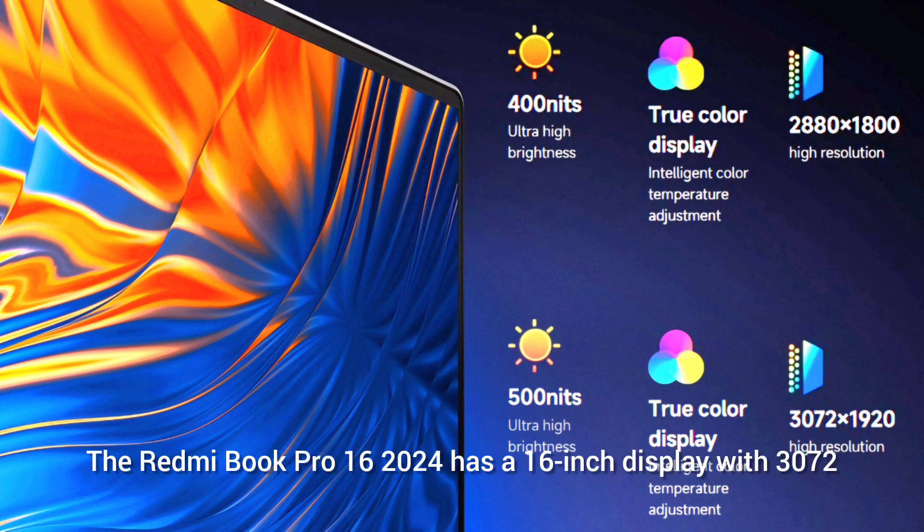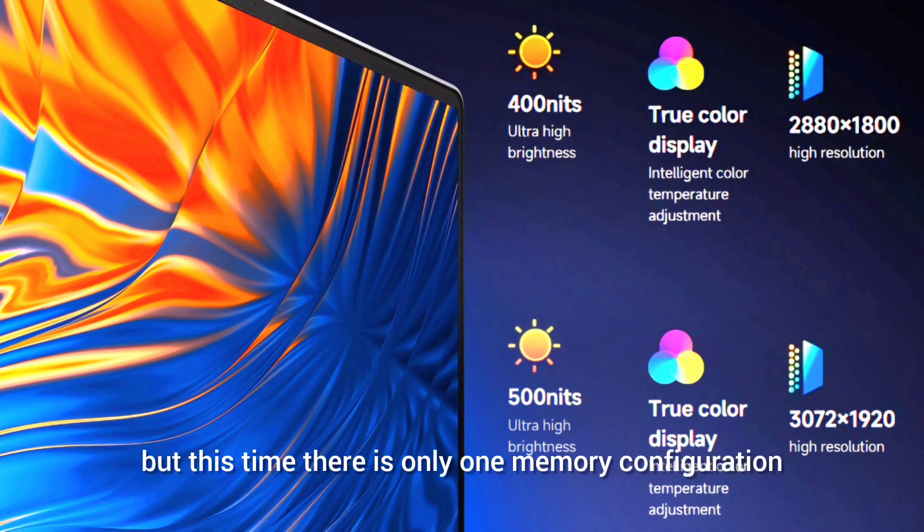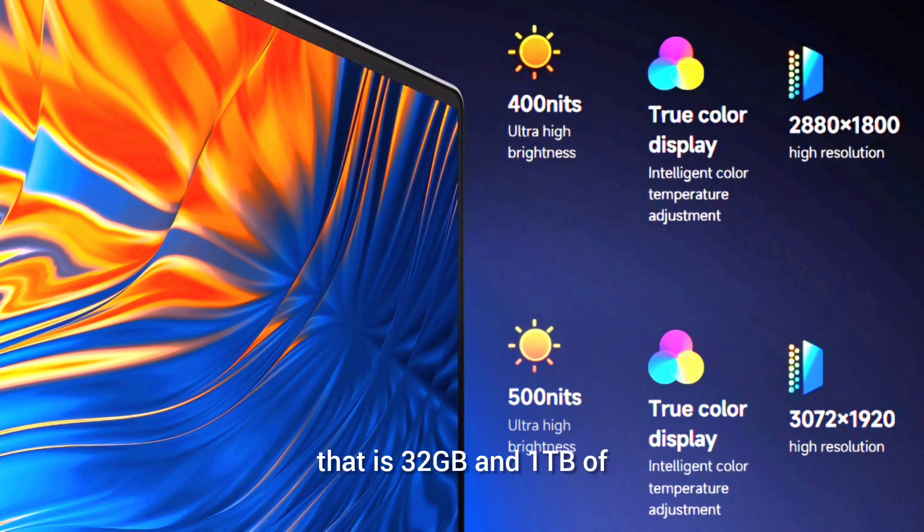The Redmi Book Pro 16 2024 has a 16-inch display with 3072x1920 pixel resolution and a dynamic refresh rate that can go up to 165Hz. It has a 500 nits peak brightness panel. It comes with an Intel Core Ultra 5 or Intel Core Ultra 7 processor, but there is only one memory configuration: 32GB RAM and 1TB of storage.